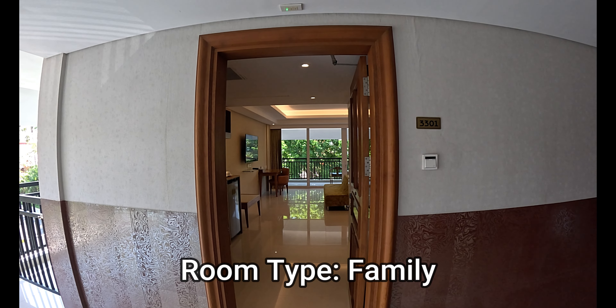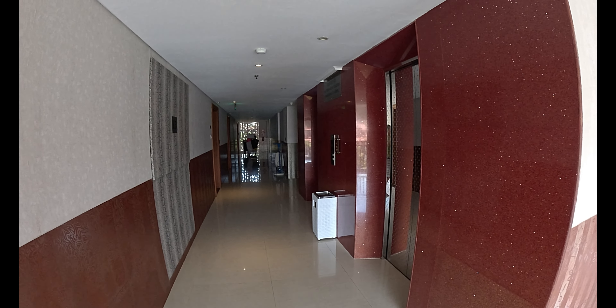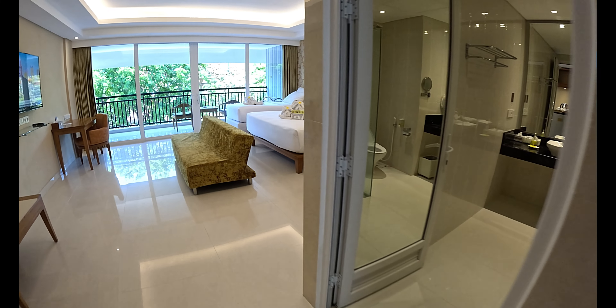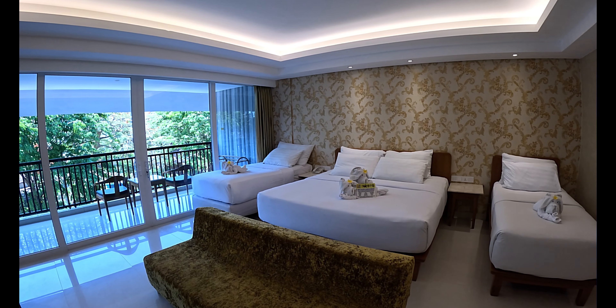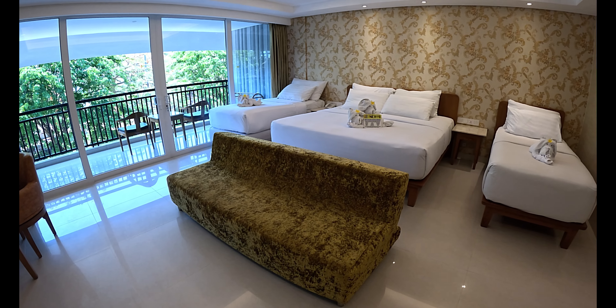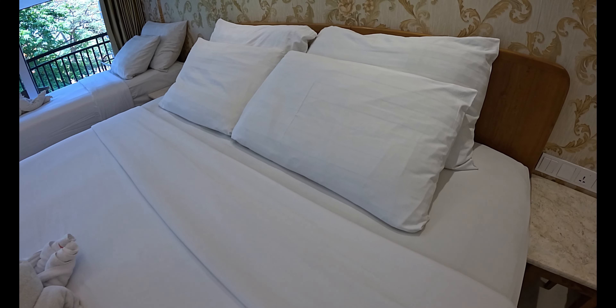This is a family room here at the Sulis Beach Hotel - room 3301. Inside, there's a queen or king size bed in the middle flanked by two single beds, with bedside tables in between, bedside lighting above, and a soft cushion sofa at the foot of the beds facing the TV. The bedding is immaculately clean with great presentation, including beautiful towel decoration on the single bed that looks like a dog.